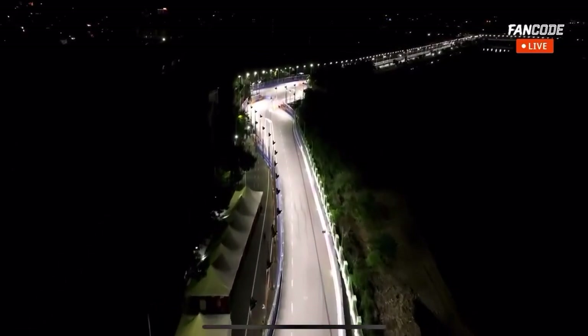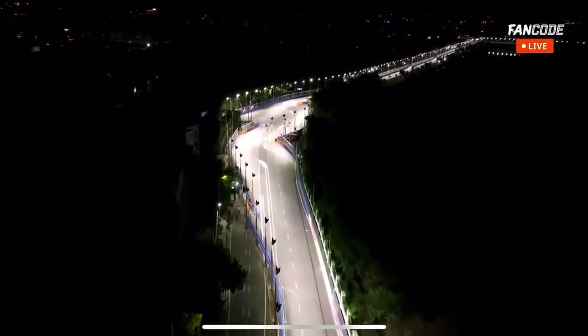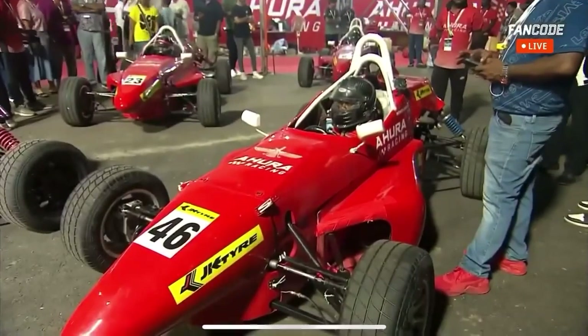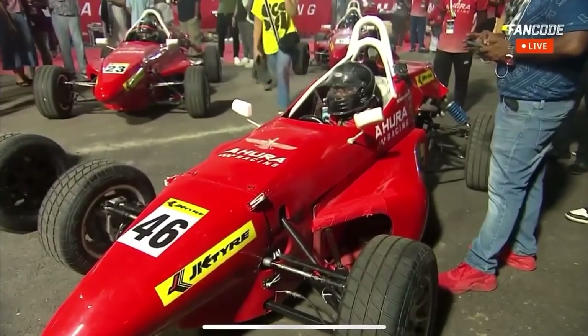We should now head over to the pit lane. What's happening in the pit lane? The drivers are actually getting ready — it's racing time, time for some racing in here.